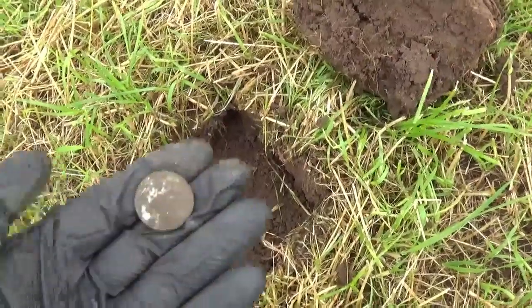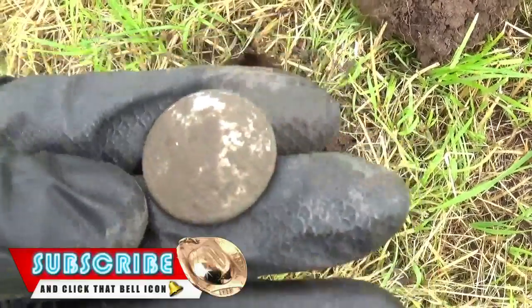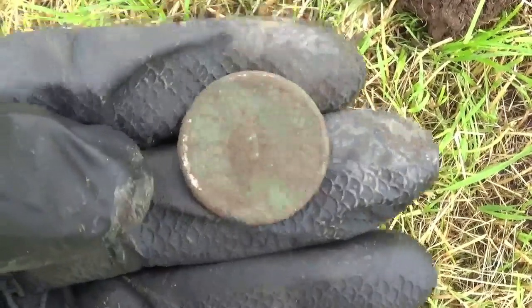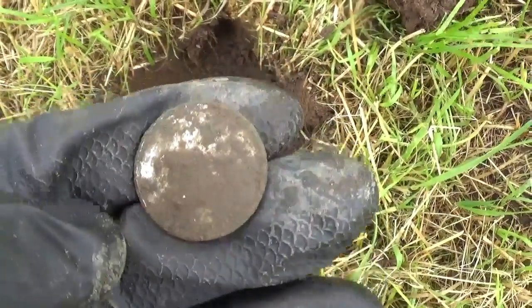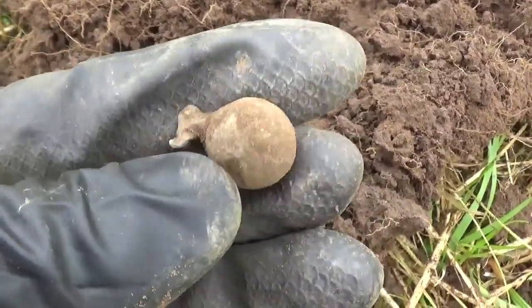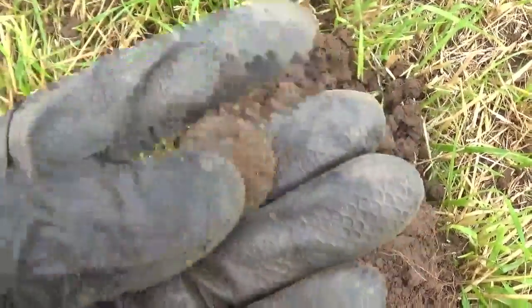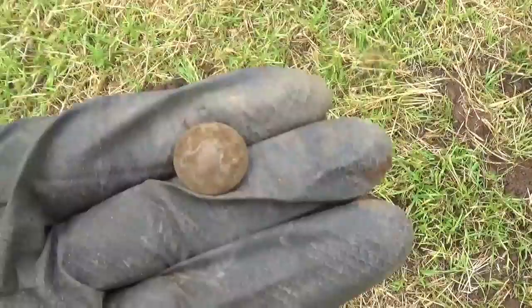Well, that first signal on this new permission has turned out to be a button. It seems to have some insignia on it; it was once silvered, the loop is missing, but it gave a cracking signal. I'll show you that again later when I've cleaned it up. I've never found one of these before — a musket ball with its casting sprue still attached. And the very next target looks like another button like the first one. I'll clean it up and we'll compare. And another button.